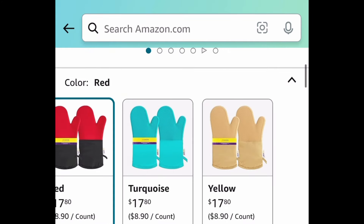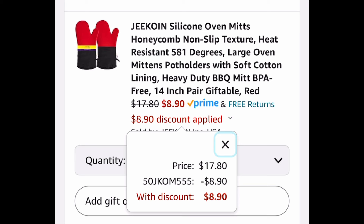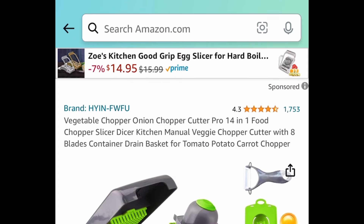Moving on to the kitchen: we have these silicone honeycomb-style oven mitts. You get to choose from all these gorgeous colors, and with the code we're going to bring it down to $8.90.